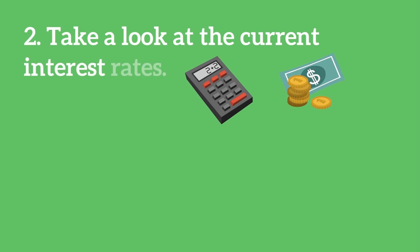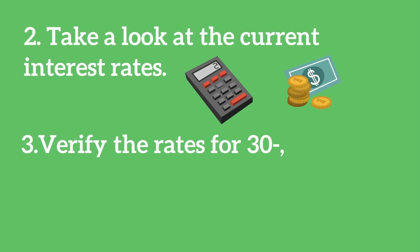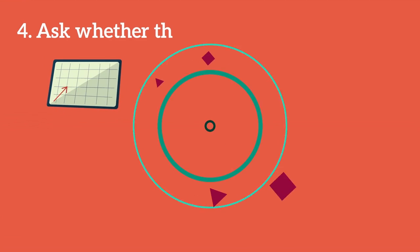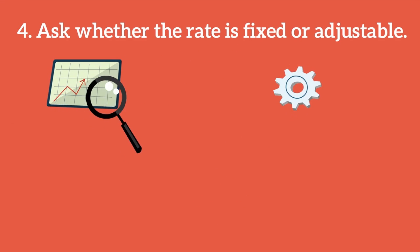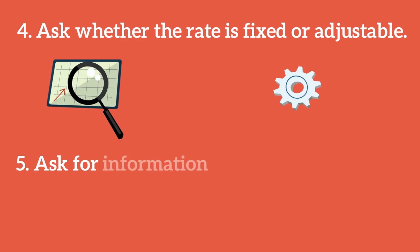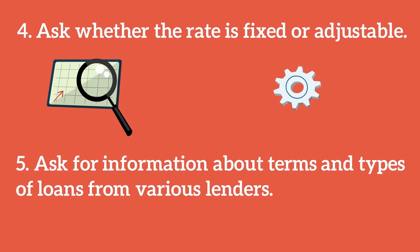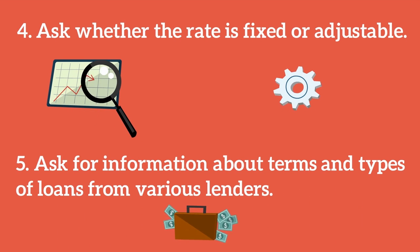Two: take a look at the current interest rates. Three: verify the rates for 30-, 20-, and 15-year mortgages. Four: ask whether the rate is fixed or adjustable. Five: ask for information about terms and types of loans from various lenders for comparison. And don't forget to ask about all fees up front — nothing should be added on at the last minute.